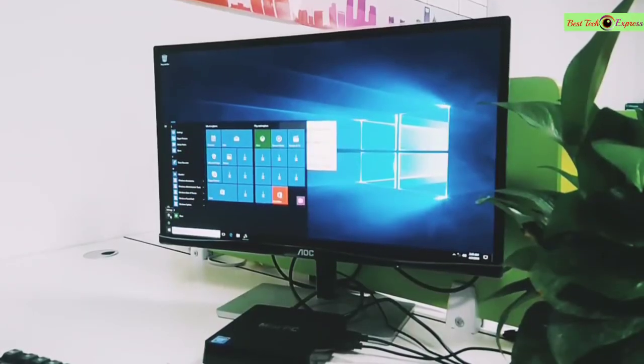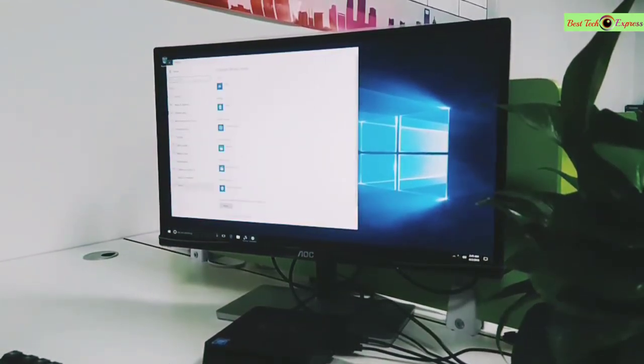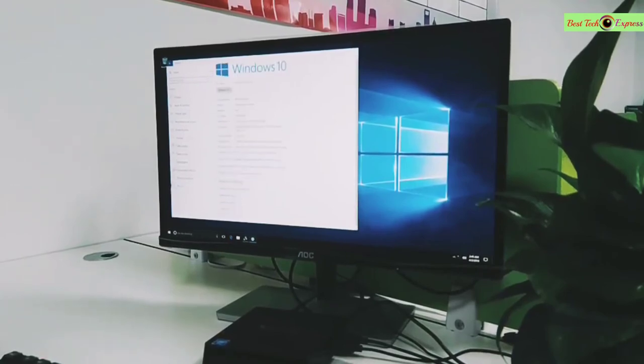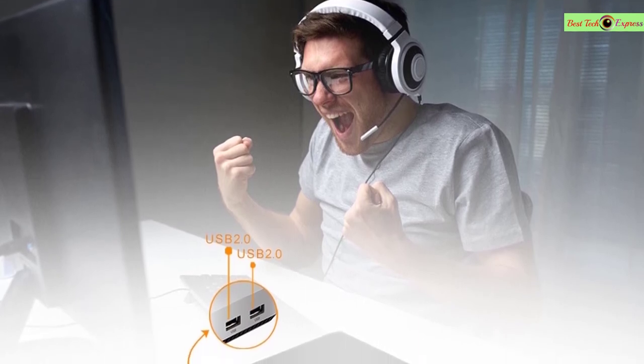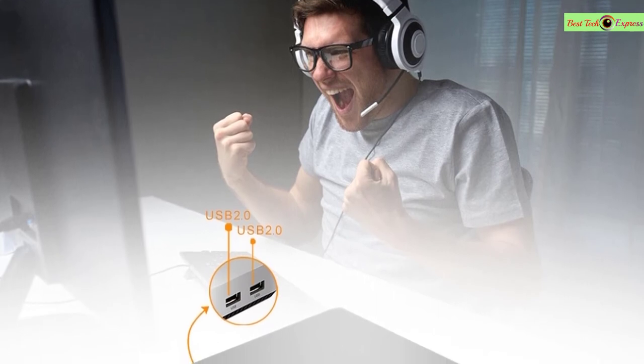It runs Windows 10 64-bit with 4GB RAM and 32GB storage — enough space for Windows updates. You can also expand storage with a micro SD card up to 128GB, a USB stick, a USB hard disk, or a 2.5-inch SSD/HDD. I/O specifications include USB 2.0 x3, USB 3.0 x1, HDMI, headphone/mic combo interface, and 1x Ethernet port.